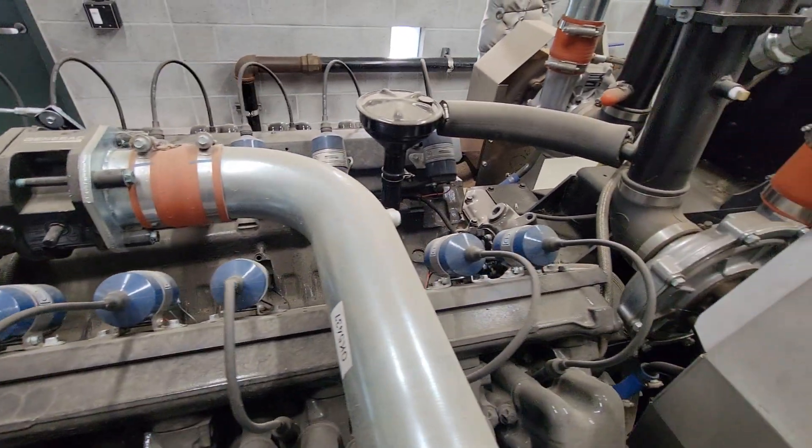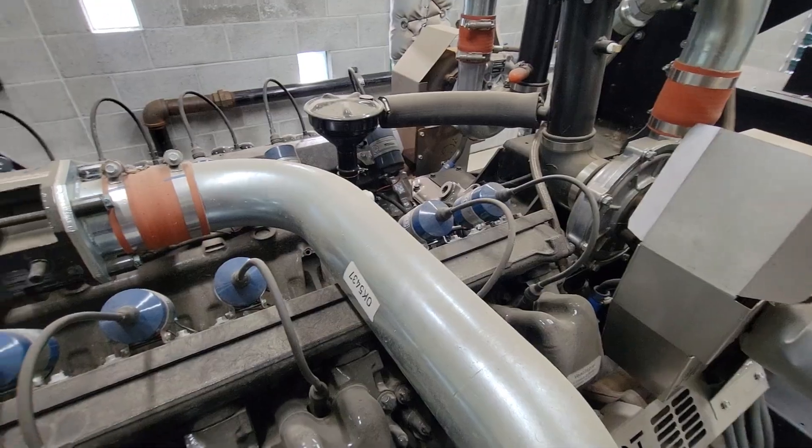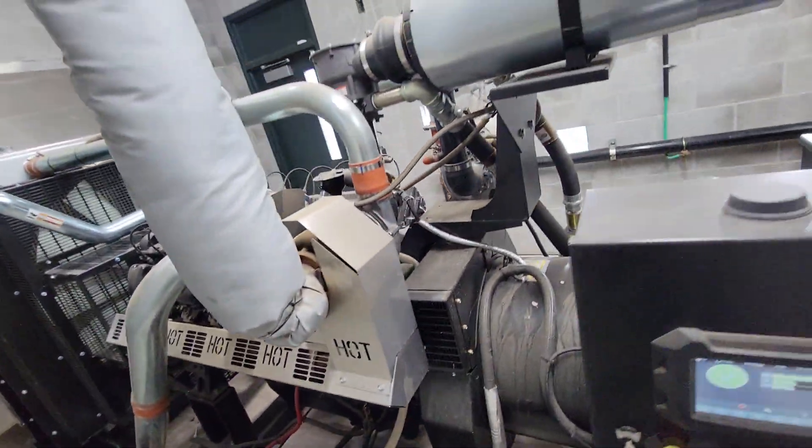What do you think this is powering? This thing is pretty cool — again, V12, check this thing out. Just everything is big about this. This is our newest engine that we have in our fleet that we're going to be taking care of. From what I understand, they're pretty reliable.